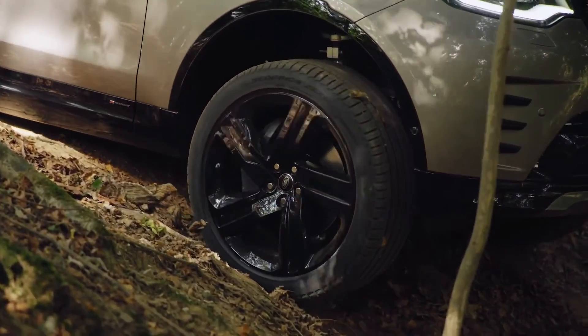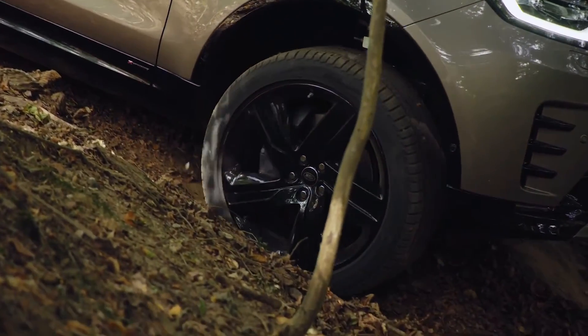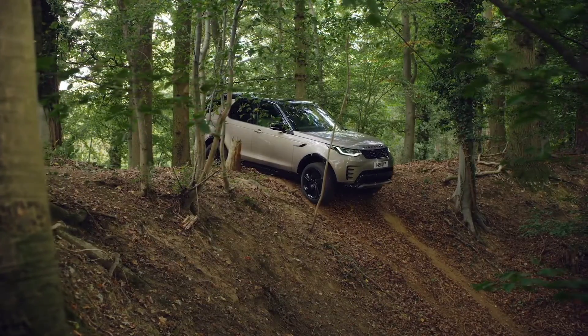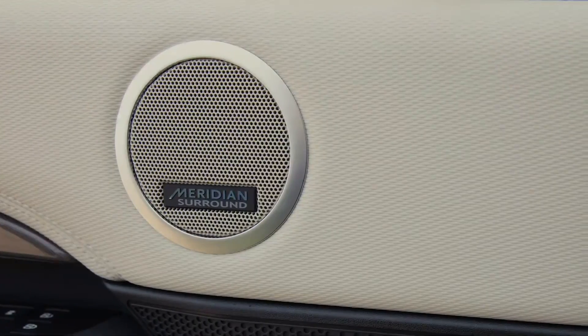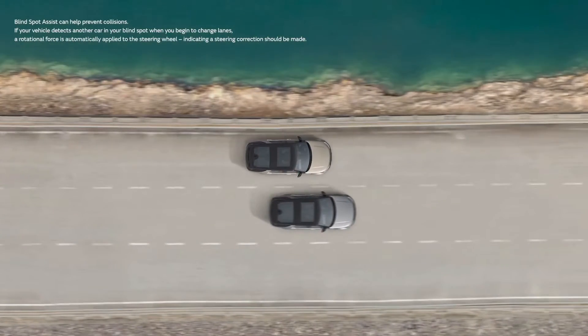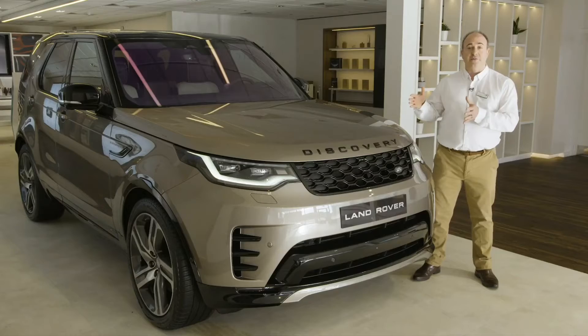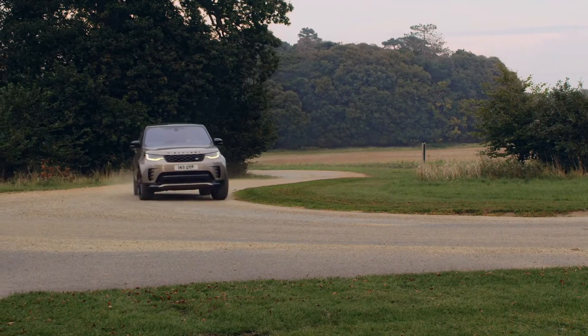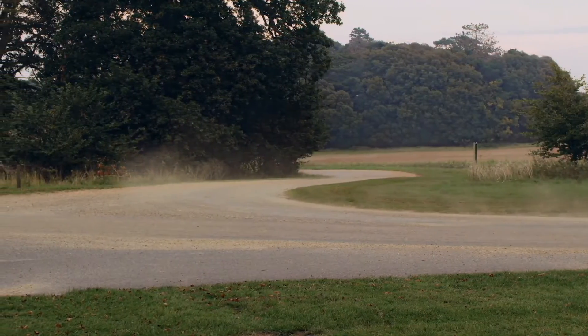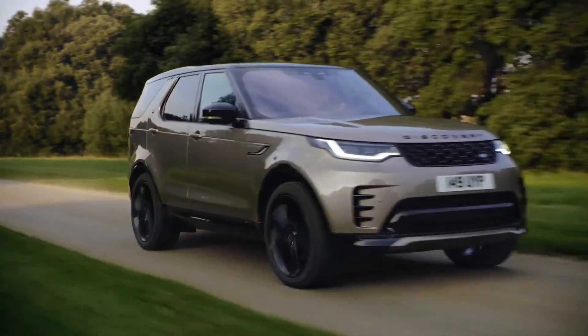Moving up to SE specification brings 21-inch wheels, an electrically adjustable steering column, front and rear panoramic roofs, a 400 watt Meridian sound system, and blind spot assist which alerts you to nearby traffic in adjacent lanes and warns you if another vehicle is about to overtake. Discovery shares an aluminium platform with Range Rover and in truth it offers 90% of the refinement and comfort that you get with Range Rover.